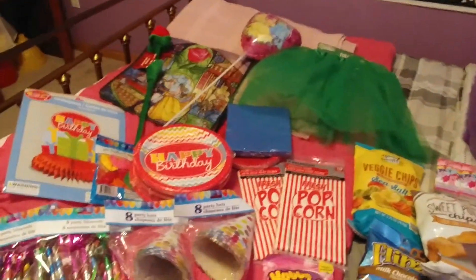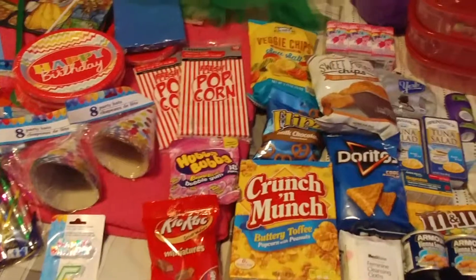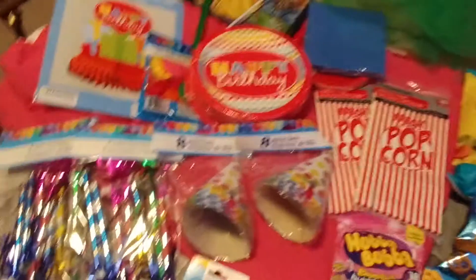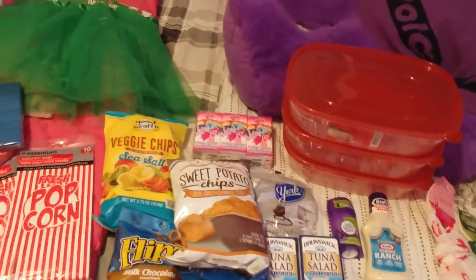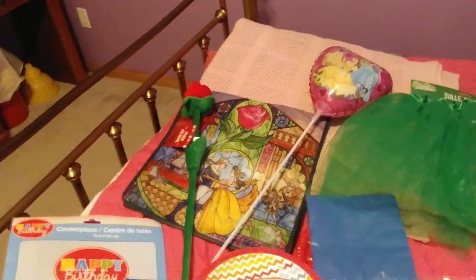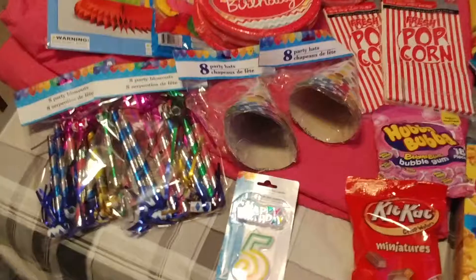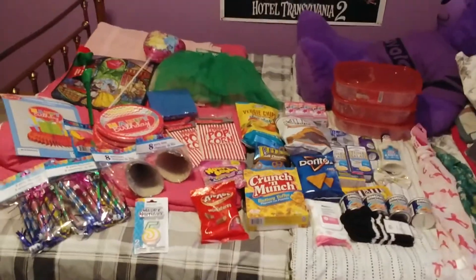I'm sure you'll be seeing this party stuff again whenever I go to do her birthday haul, when I have everything together. But yeah, that's about what I have. And I'd say Dollar Tree has some pretty good stuff — they've kind of upped their game, especially on party supplies, at least in my opinion. I was very excited to find all this. See you next time.